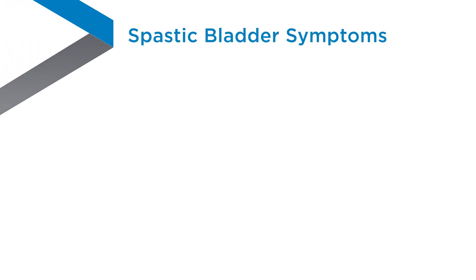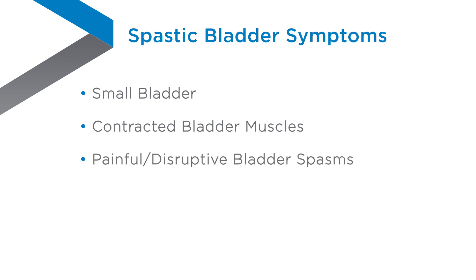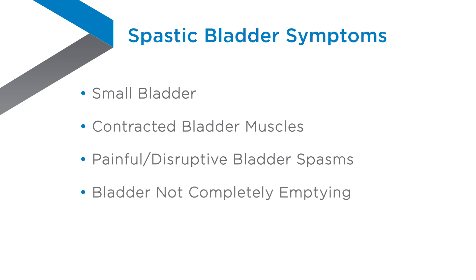Problems from a spastic bladder can include a smaller bladder size, bladder muscles that are always contracted, and sometimes painful or disruptive bladder spasms. You can also rarely control the muscles that tell the urethra to open up, which can lead to the bladder not emptying completely.